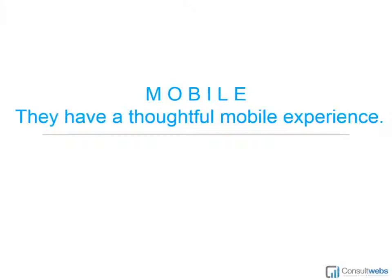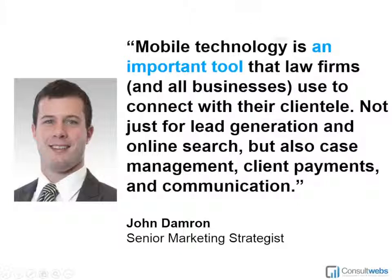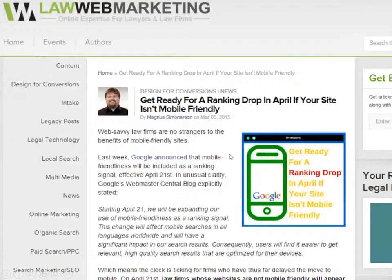Our next area where your competition might possibly be beating you online is in the realm of mobile. John Dameron, a senior marketing strategist at ConsultWeb, tells us that mobile continues to become more important in several ways — mobile search and lead generation, but also the mobile experience for clients with regards to case management, client payments, and communications that you send out. You always have to be thinking about mobile.